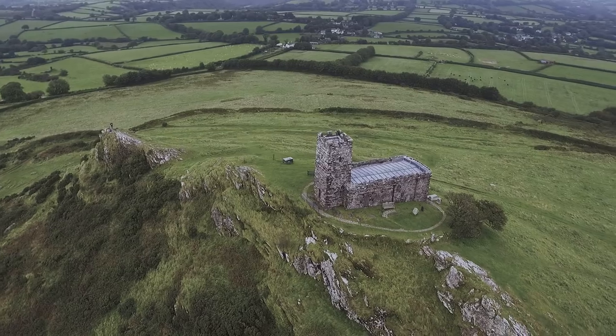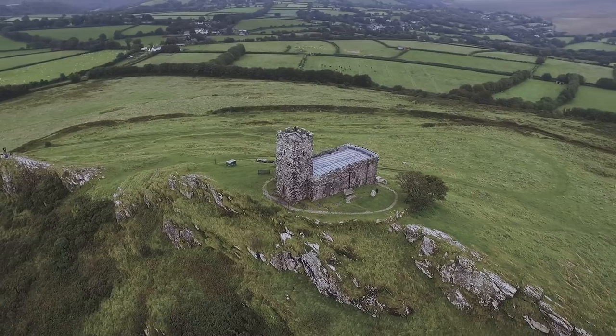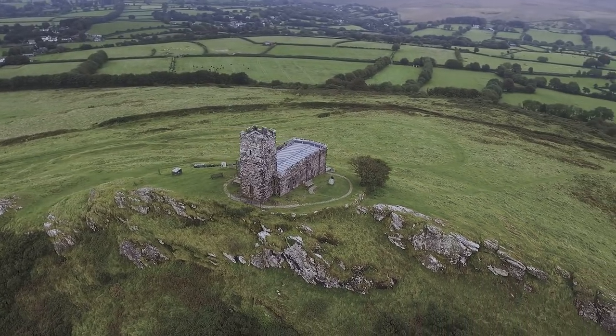On the other side of the church there are some great compositional opportunities too, with more rocks and a couple of trees.